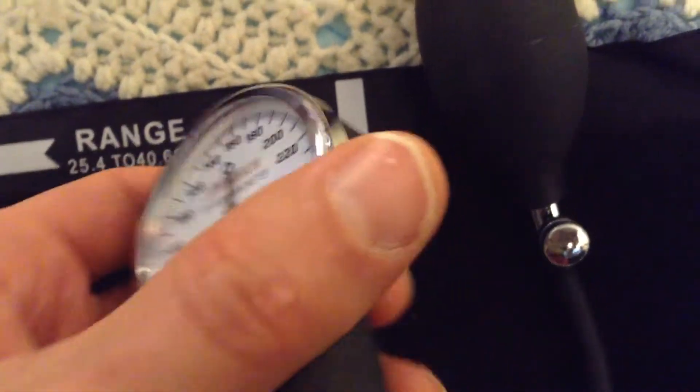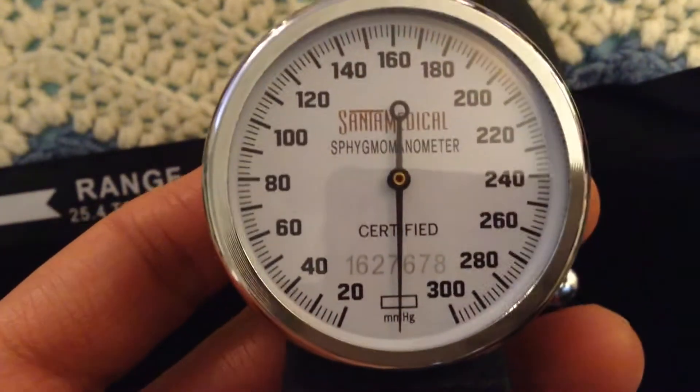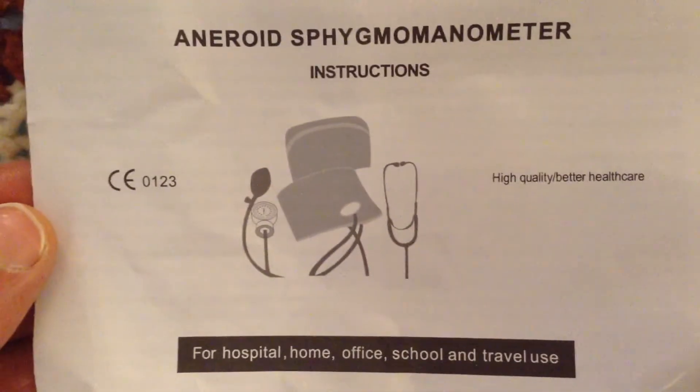It even comes with very detailed and helpful usage and maintenance instructions. The nylon cuff is durable, clearly labeled, and comfortable, and it prevents miss-cuffing. It has an optimal vertical length, allowing me to listen for the Korotkoff sounds without the cuff getting in the way.